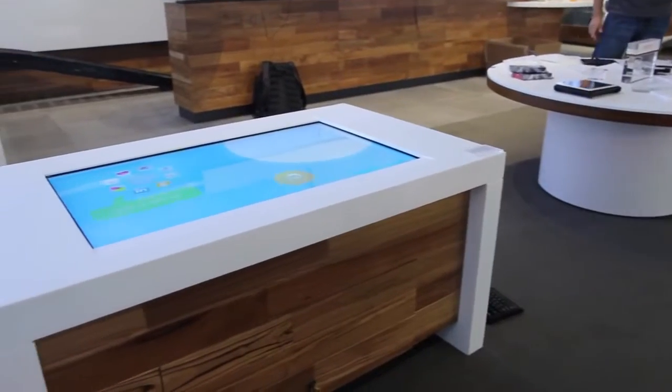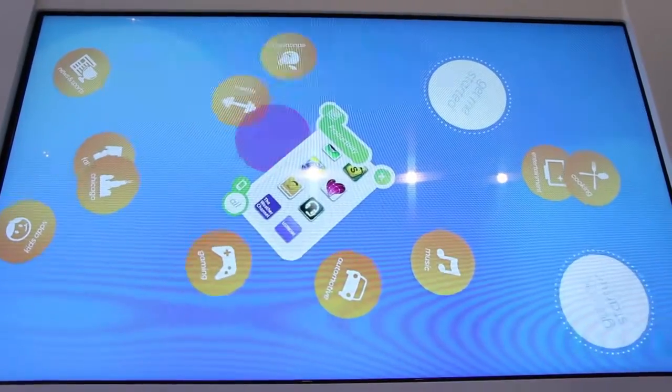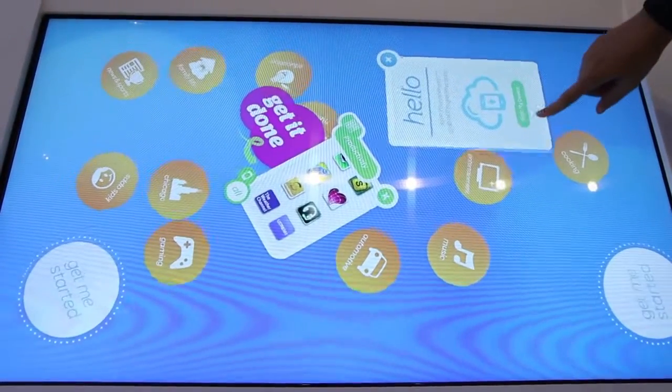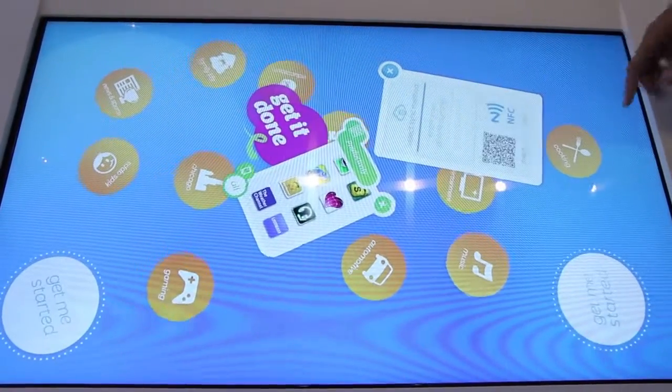Right now we're in our apps lounge and over by one of our apps surface tables. This area is really to showcase customers all of our different applications. Applications can be a little bit intimidating for customers — if you look in any marketplace, there are hundreds of thousands of apps.